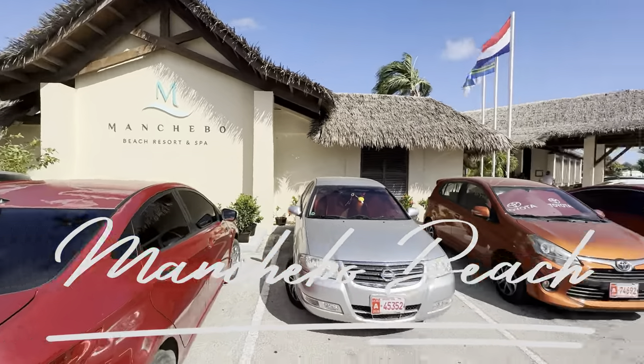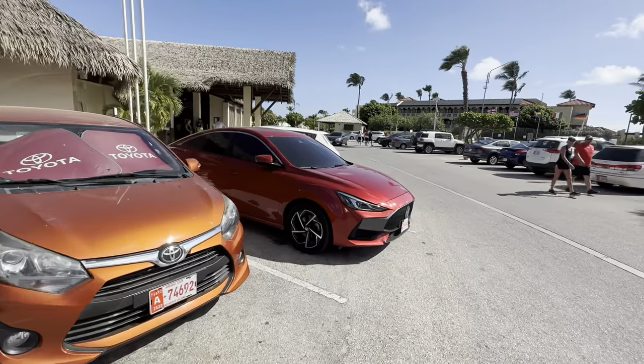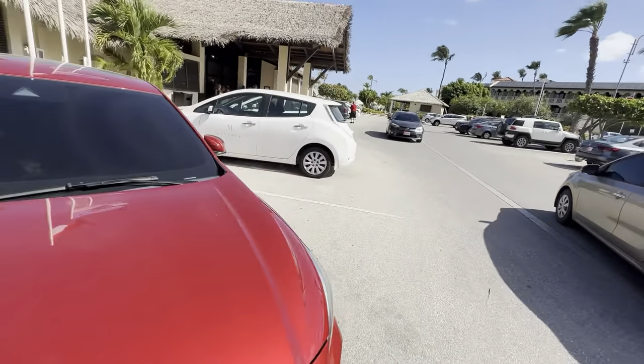We are visiting the Manchibo Beach Resort and Spa, and if you're looking for a resort that speaks volumes on romance and wellness, then this is the resort for you.